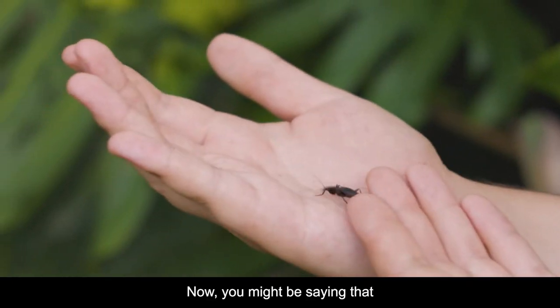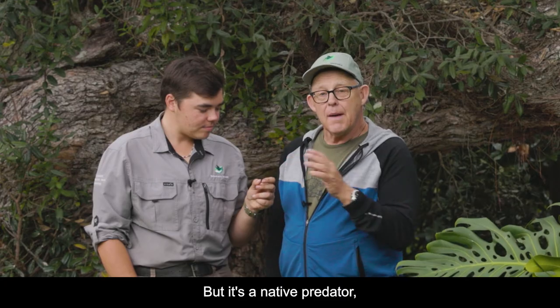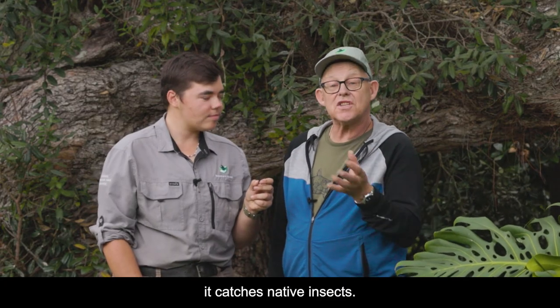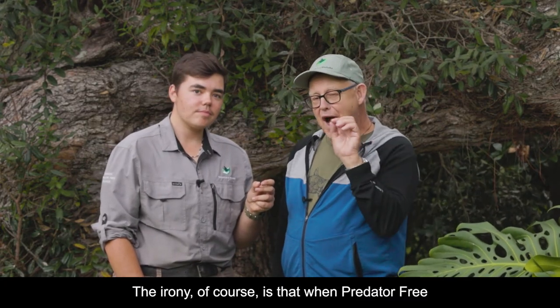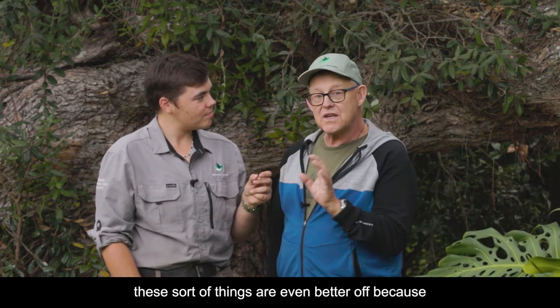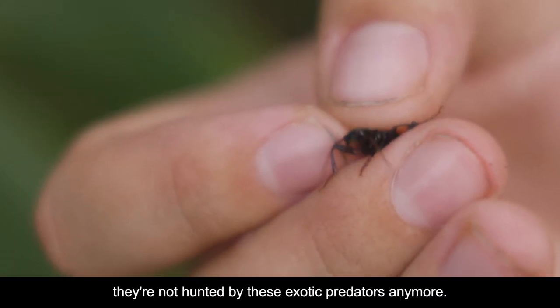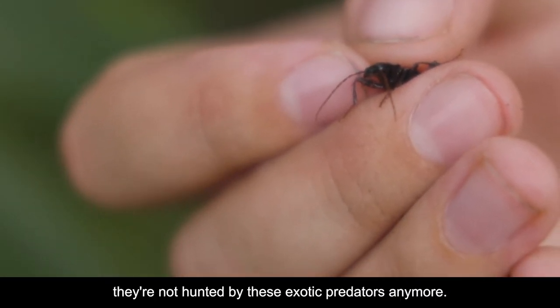Now you might be saying that is a predator here in Waiheki, but it's a native predator — it catches native insects. The irony of course is that with predator-free happening here on the island, these sorts of things are even better off because they're not hunted by rats or by exotic predators anymore.